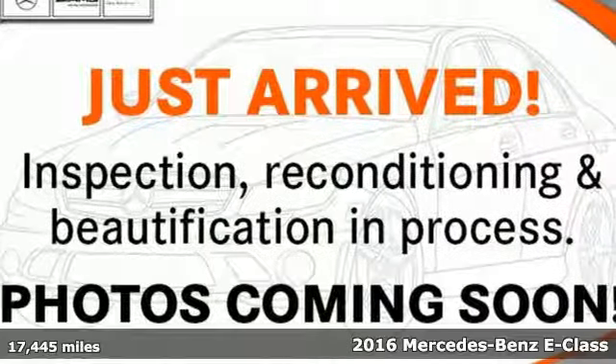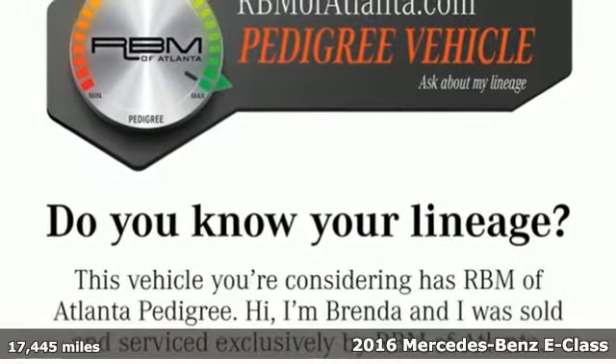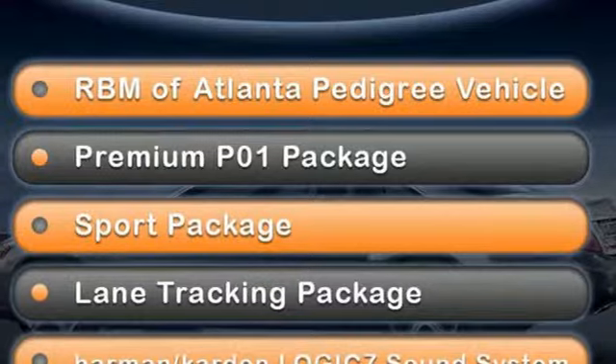Here's a certified 2016 Mercedes-Benz E-Class. Mercedes-Benz, an elevation of innovation. It comes with great features you'll love.